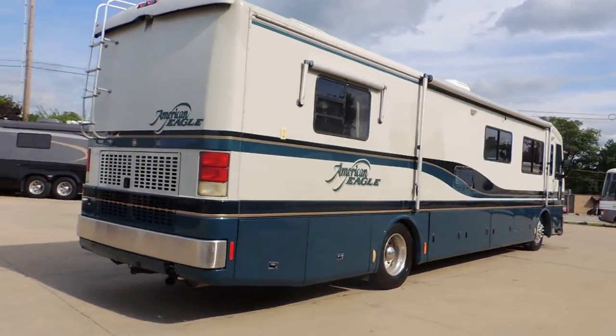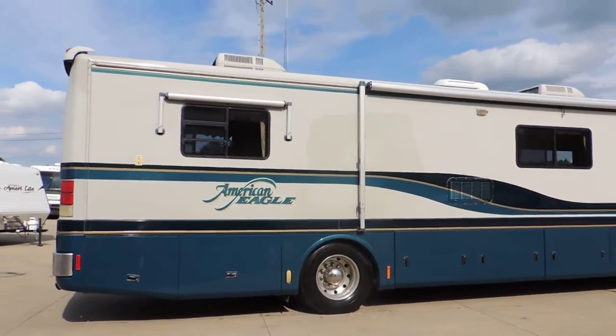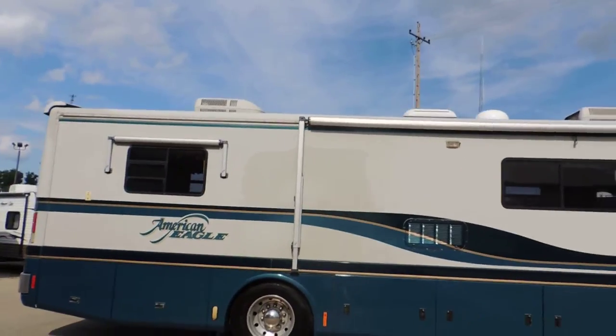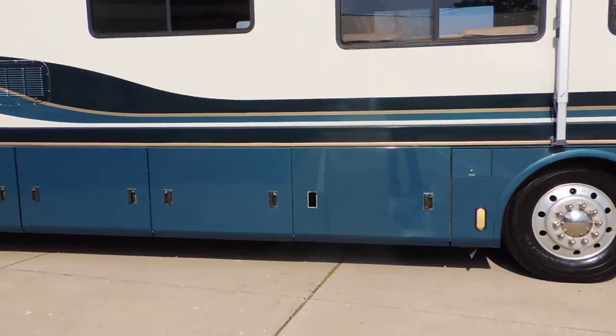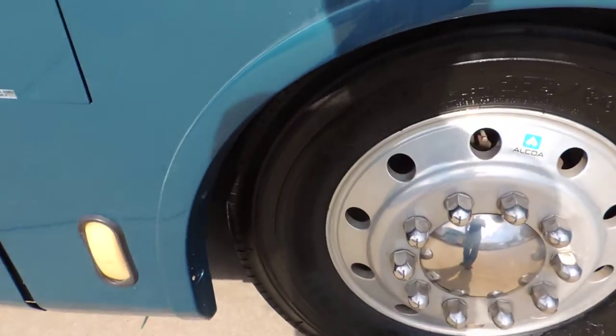All the basement storage doors are nice and straight — not dented up or messed up in any way. Again, aluminum-wrapped window awnings and a big aluminum-wrapped porch awning. One of the basement storage doors is missing a handle; we have one ordered and it will be here when you pick it up.